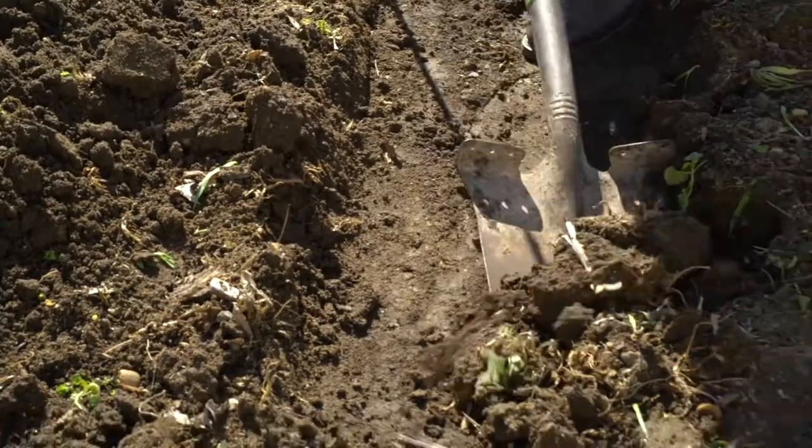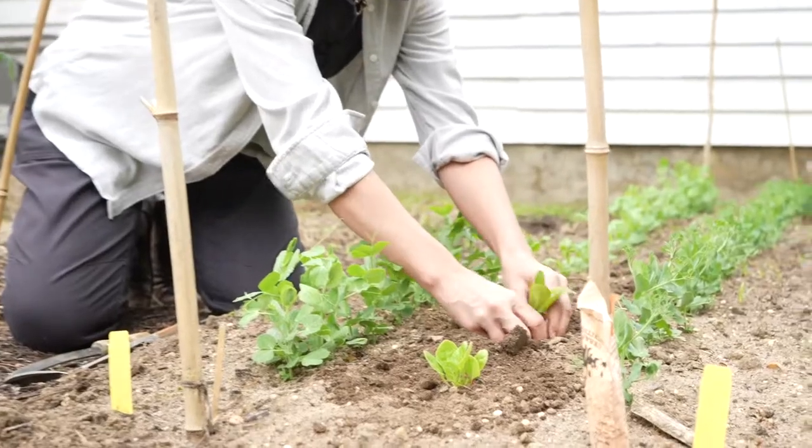In our previous episodes we covered bed prep and getting the garden space ready, we did some spring planting, and now as the season progresses we've got some really great stuff growing. As things grow we may also start to learn there are pests in the garden, whether it be rabbits or deer or insects. Part of this episode is going to cover how to organically manage pests. We'll also talk about our second successions of plantings and of course dreaming of when we get to eat this stuff.